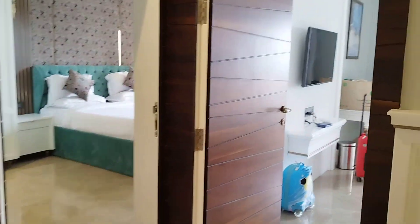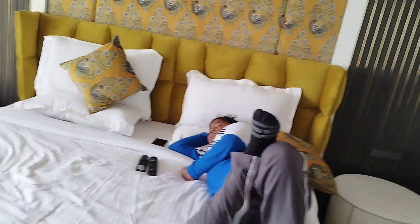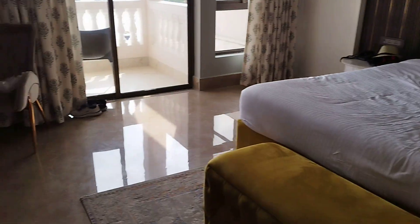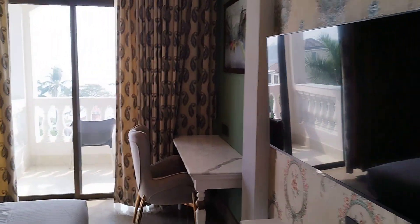We have two rooms here. I'll go to the first one — the baby is sleeping so we'll be quick. This is the first room with all the basic things provided. And this is our second bedroom — both rooms have TVs.